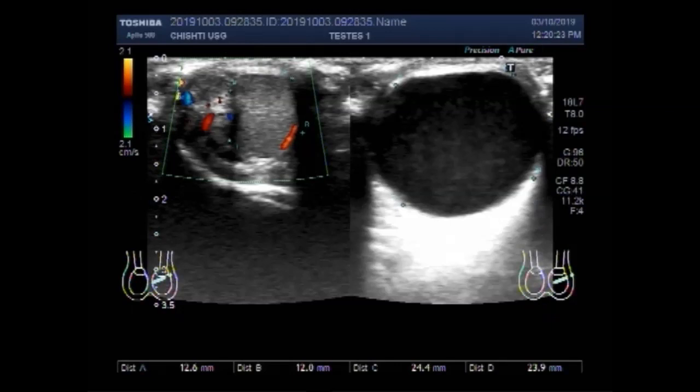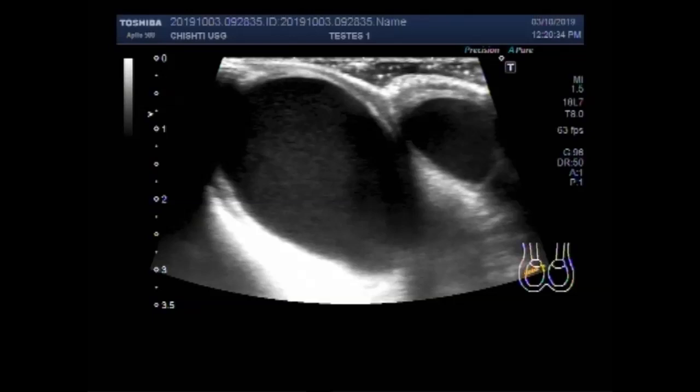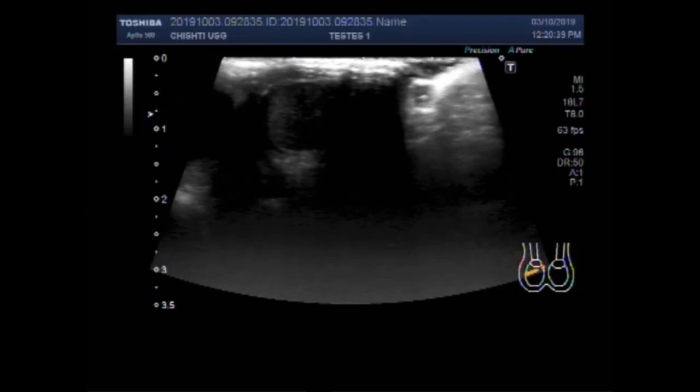Dear viewers, I hope you are all fine. This ultrasound video shows scanning of the testes. The patient is aged about 18 months — one and a half years — and you can see both the cysts and all the epididymal cysts.